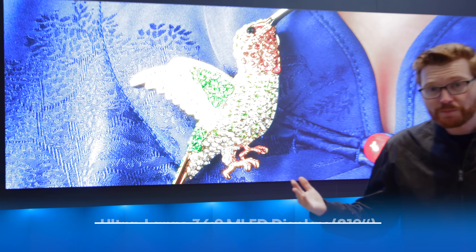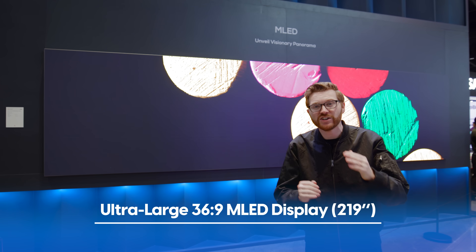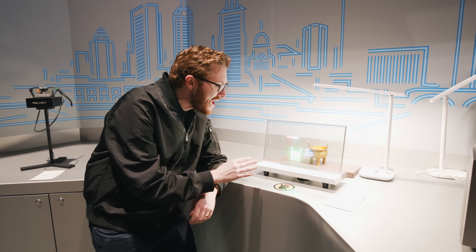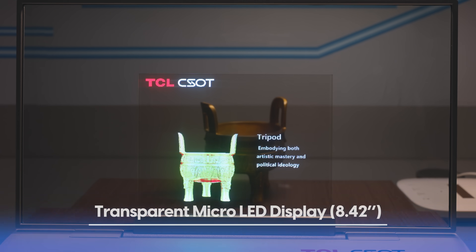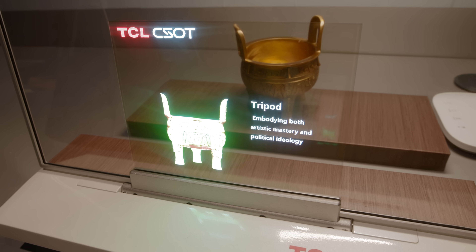Or we can flip the script and go big — really big. This is a 219-inch MLED display. And check this out: this is a transparent micro LED display where the text and image look like they're just floating there. It could be really cool in a museum or a restaurant — it's sort of cool to see how this tech could be used in the real world.